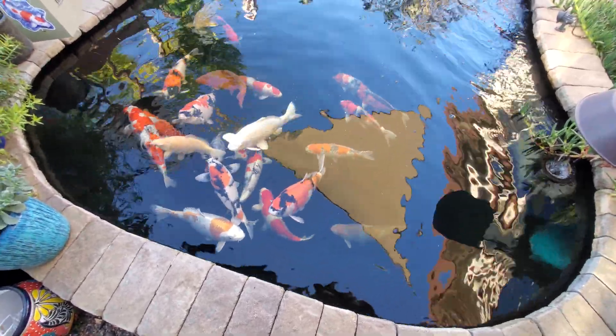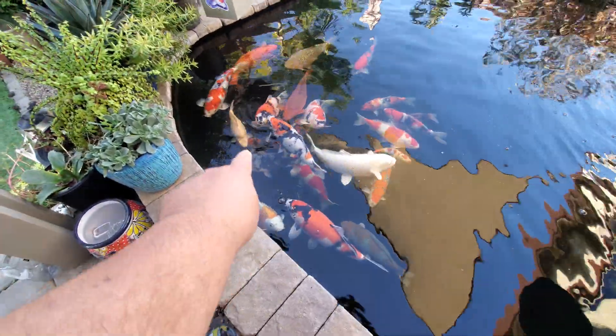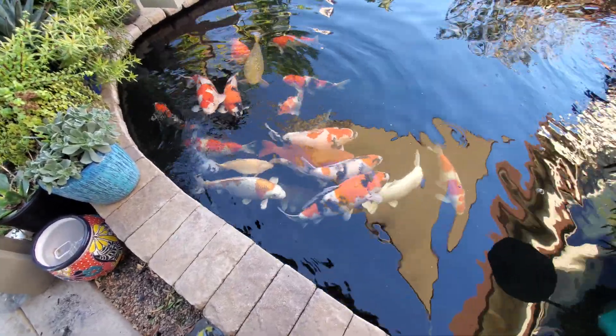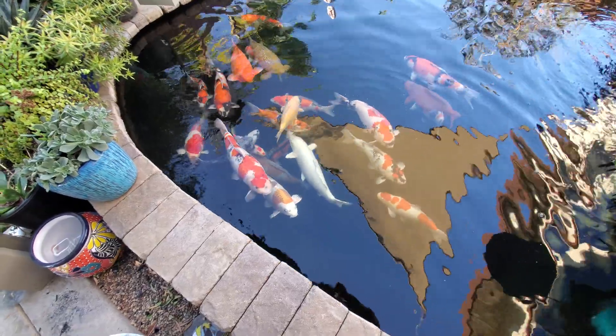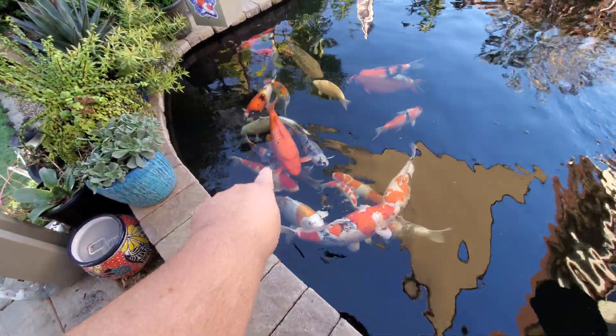I said I wasn't going to buy more fish, but you know how that goes. The new guy is this little Karashigoi right there — he's actually blown up quite a bit. He was about five or six inches when I bought him and he's almost tripled in size since then.